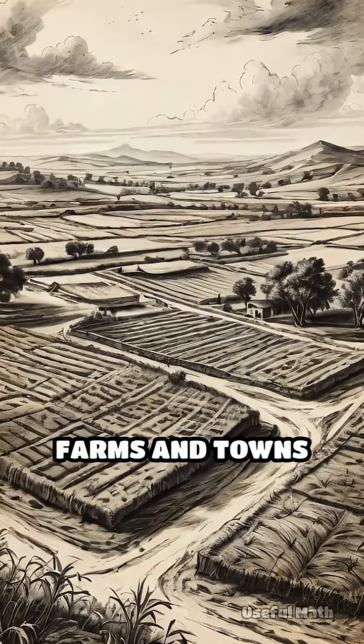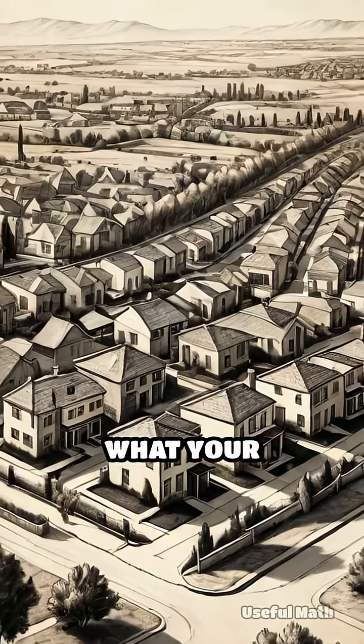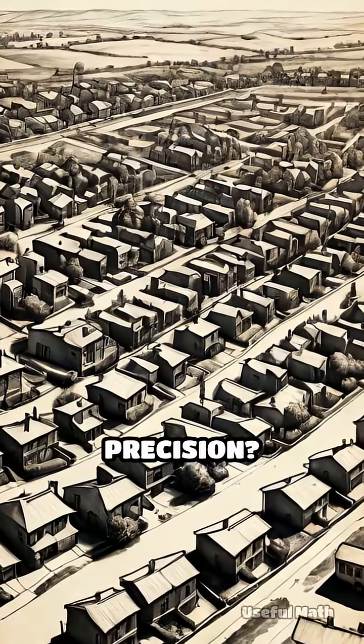Without geometry, the patchwork of farms and towns might have been chaos. Can you imagine what your neighbourhood would look like if it hadn't been shaped by mathematical precision?